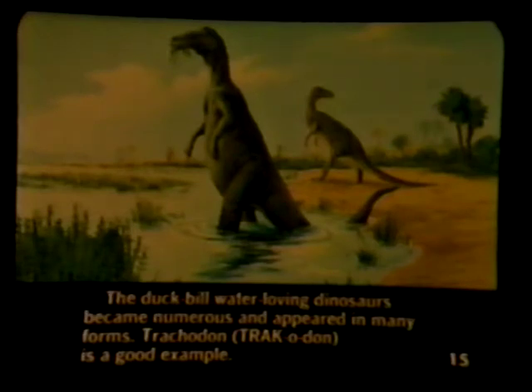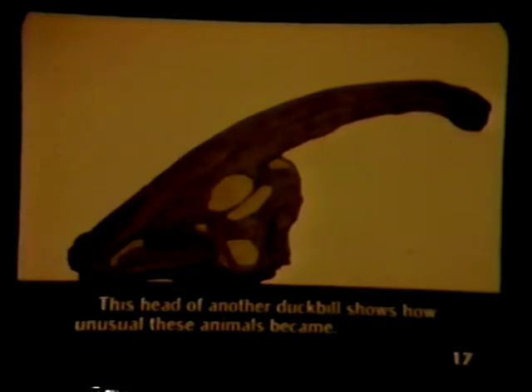The duckbill water-loving dinosaurs became numerous and appeared in many forms. Trachodon is a good example. This is the skeleton of another duckbill. This head of another duckbill shows how unusual these animals became.